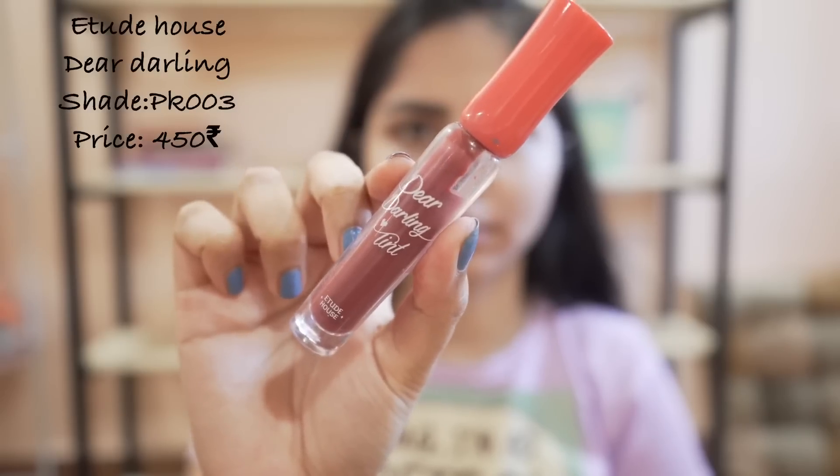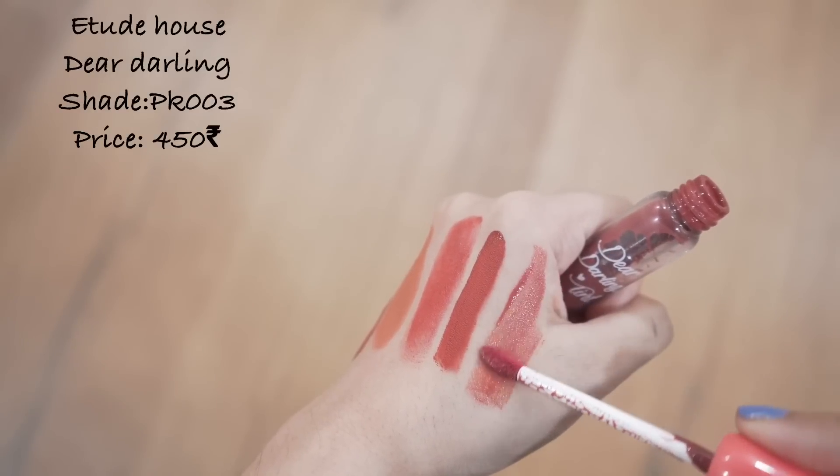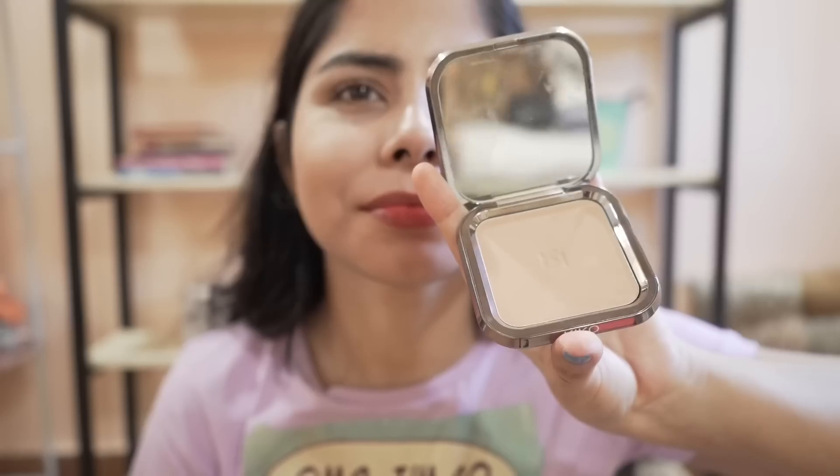I know this is a lipstick list but I have to add this lip tint because I love it very much. The color is so pretty pink. Coming back to this lip tint — it is a very beautiful everyday pink shade and it is my go-to color.